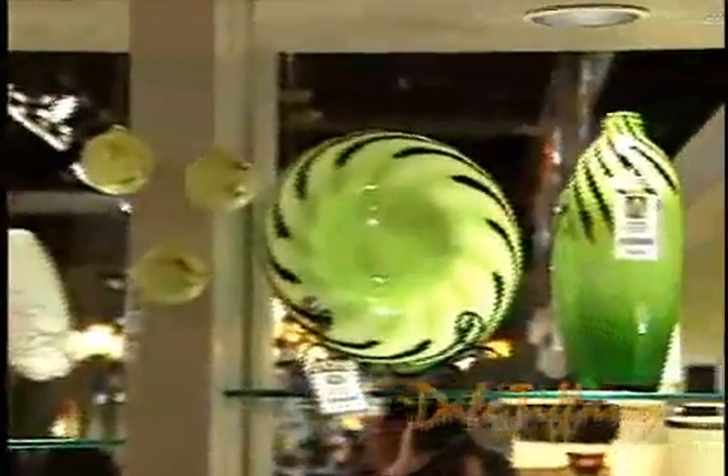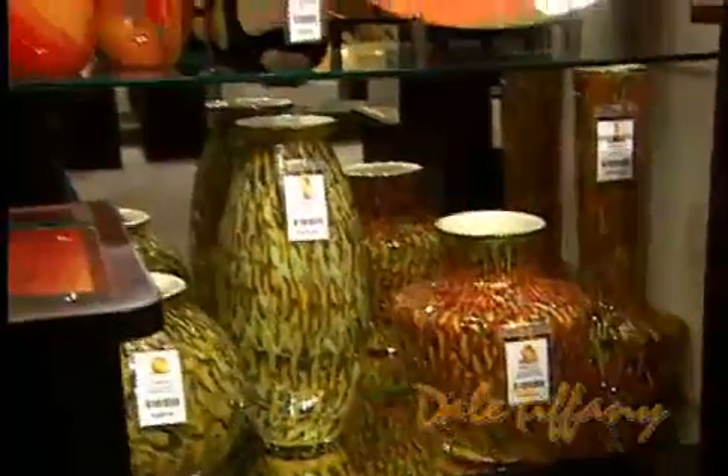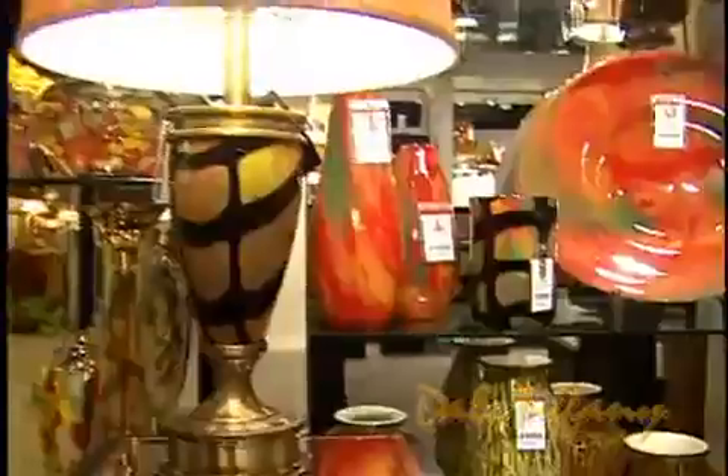One of our other areas of product is contemporary art glass. It's all hand-blown art glass, manufactured in our own facility in China. We're the largest manufacturer and distributor of art glass in China and the United States. This is part of our Fevril collection — Fevril meaning handmade in Latin. This collection tends to be more transitional and contemporary in feel.